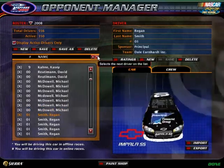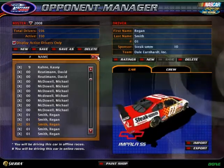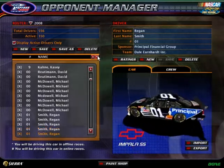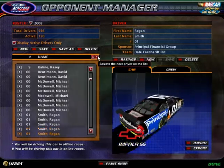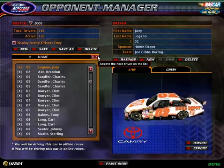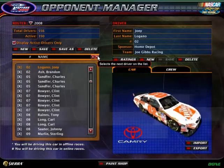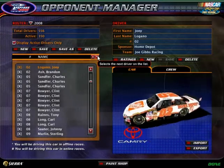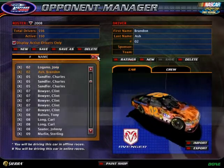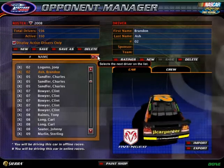The 01, making the full-fledged switch over to DEI. Last season ran as a mixed car — the 02. If you do pick this car, you have the option of picking one of these two schemes or both if you want: the Joe Gibbs Racing Toyota and the Brandon Ash Dodge. You can pick one or both to run.